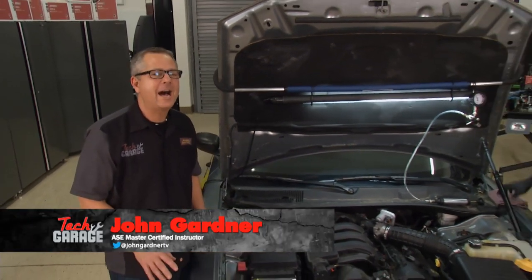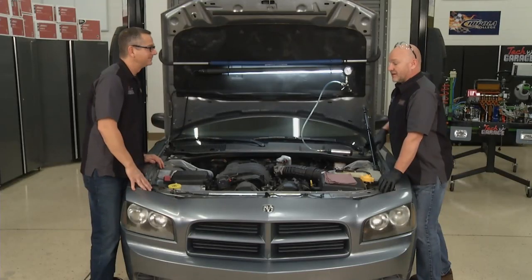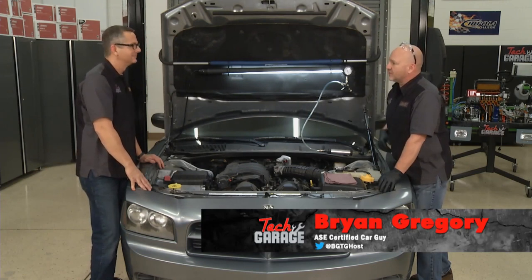Welcome to Tech Garage presented by Advance Auto Parts. We got our Charger in the shop, running a little hot, but made it nevertheless. Brian, our Charger's ailing, man. The temperature's rising. Well, there can be a lot of symptoms. What do you got going on? What's the symptom?